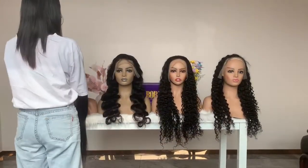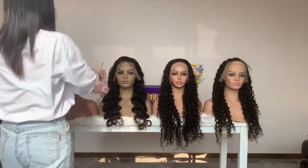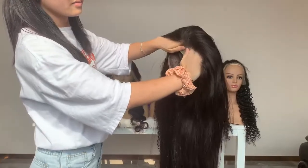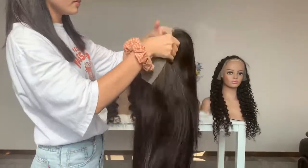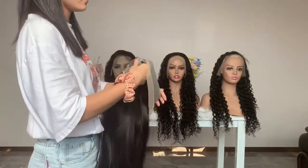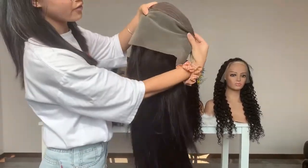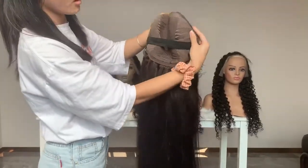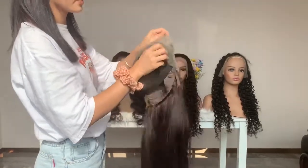Now I will show you the inside. The lace is transparent lace. The lace has small knots and looks very natural. This is a 30x4 large space with cord and elastic band. It is so easy to install and take off.